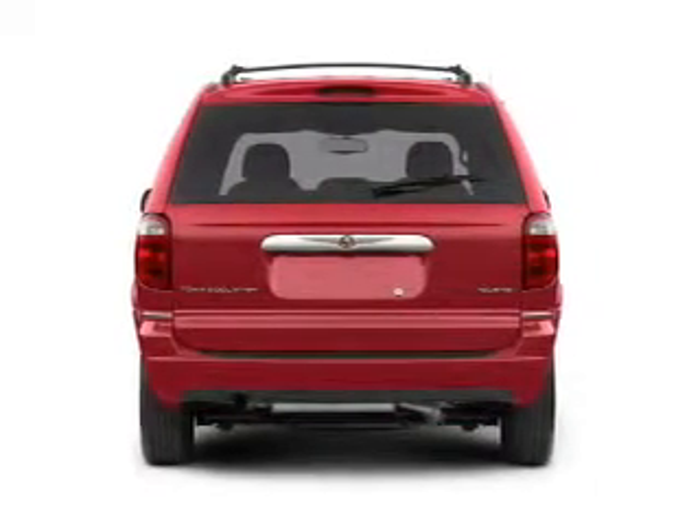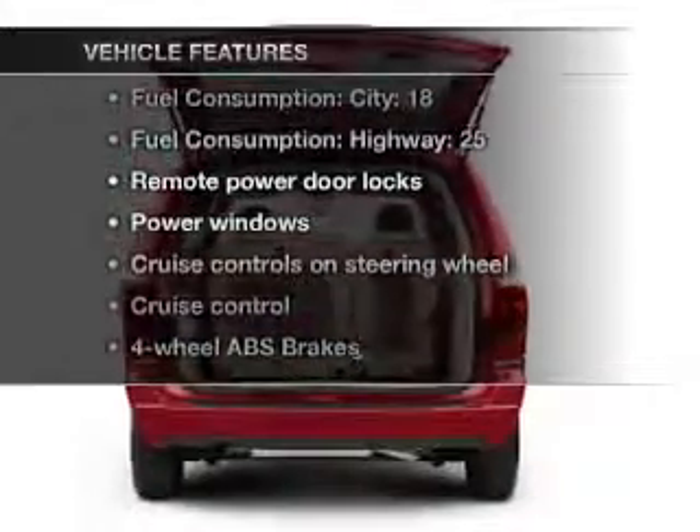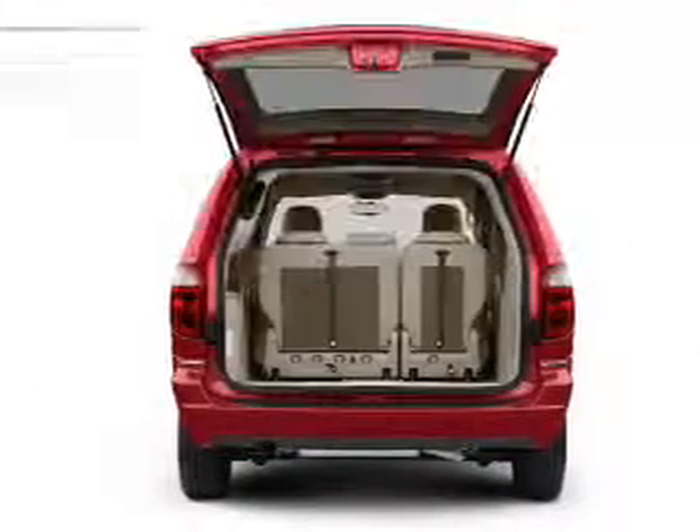anti-lock brakes help you bring your vehicle to a safe stop. And with these notable features, you won't want to miss out on the opportunity to own this amazing ride.